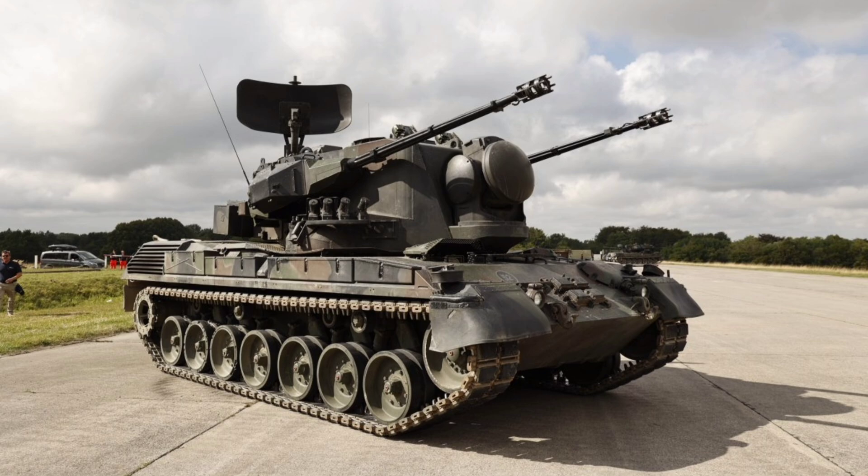The IFF (Identification Friend or Foe) system ensures it doesn't shoot down friendly aircraft. The crew — consisting of a driver, commander, and gunner — can switch to a backup optical sighting system for passive targeting if needed. Upgrades over the years, like the Gepard 1A2, added laser rangefinders and advanced AHEAD (Hit Efficiency and Destruction) rounds, which release a cloud of 152 tungsten subprojectiles to create a deadly barrier against drones and munitions.